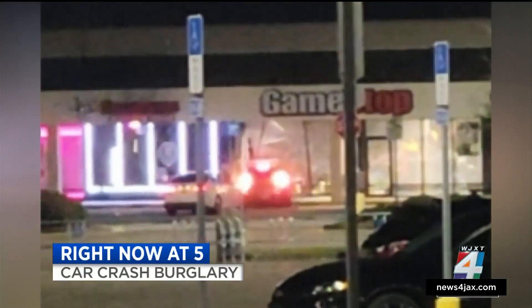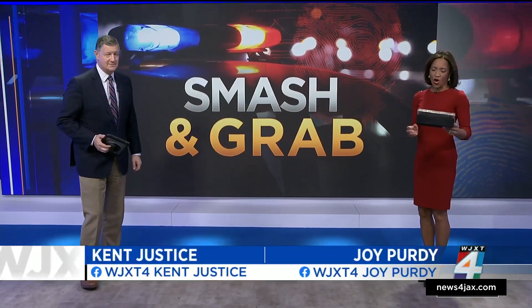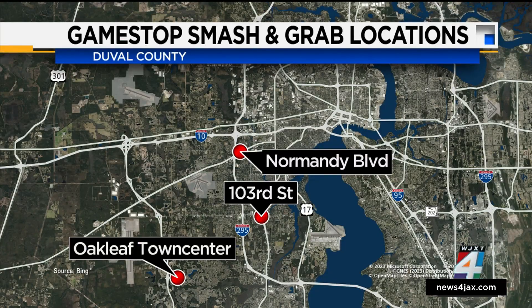It's probably a stolen car. This is one of three such incidents reported at Jacksonville GameStop stores over the past few days. All three burglaries happened at GameStop stores on the city's Westside. News4Jax reporter Ann Maxwell joining us live from the store seen being smashed in that video on 103rd Street.